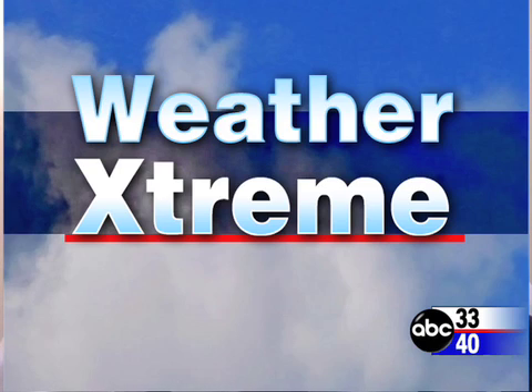This is the Weather Extreme video for Thursday, the 3rd of April. Conditions getting a little volatile this afternoon. Let's go right to the SkyCam images and take a look at what's happening. First off, the view coming from Mount Cheaha, and they are in the wedge.